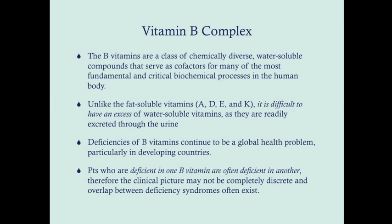Deficiencies of B vitamins, on the other hand, continue to be a global health problem, particularly in developing countries. Another important pearl is that patients who are deficient in one B vitamin are often deficient in another, so if you have a patient with a confirmed vitamin B deficiency, you should really be suspicious for another one and look for signs of another vitamin B deficiency, even though symptoms might not exist. Because of this, patients may have symptom overlap — symptoms of a niacin deficiency and a biotin deficiency, or a folate deficiency and a thiamin deficiency at the same time.